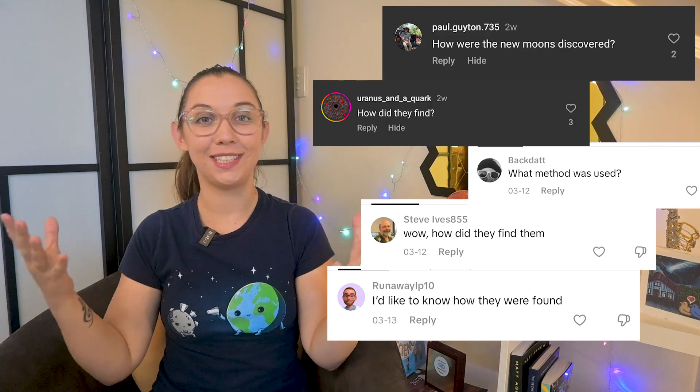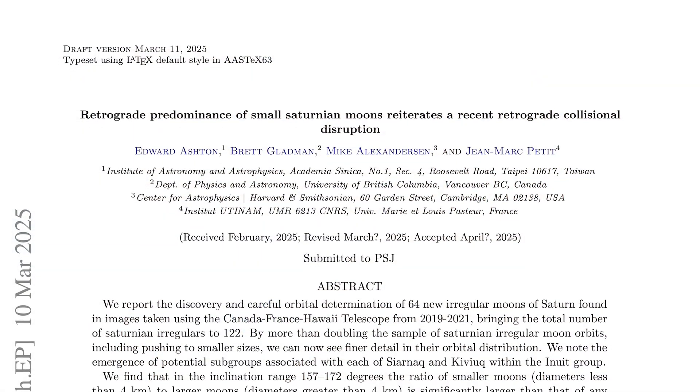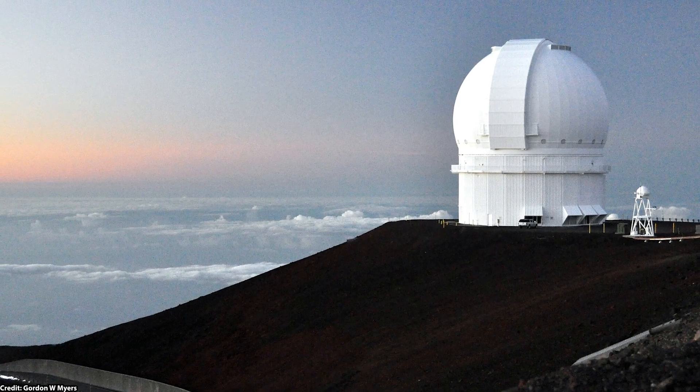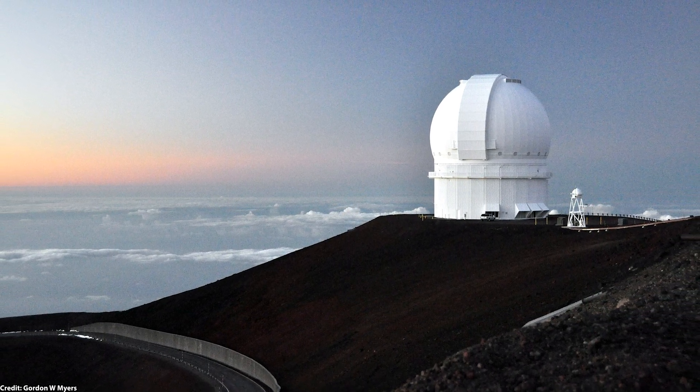How did astronomers discover these 128 new moons around Saturn? It took years of careful observation, some clever image processing, and a bit of detective work. The team behind this discovery, led by Edward Ashton of Academia Sinica in Taiwan, used the Canada-France-Hawaii telescope to scan Saturn's surroundings. But spotting tiny faint moons orbiting a massive planet is not as simple as pointing a telescope and taking a picture.